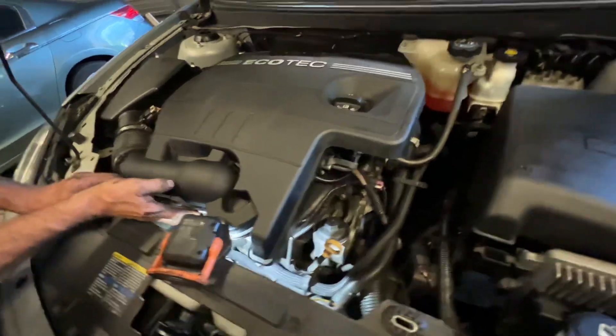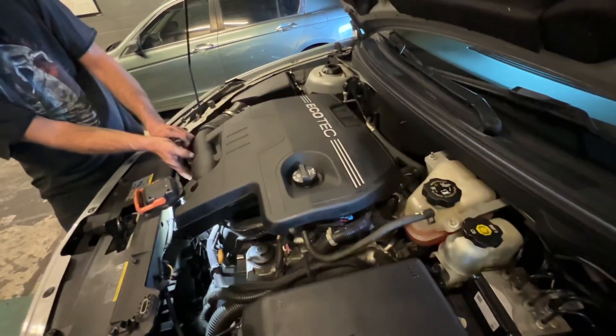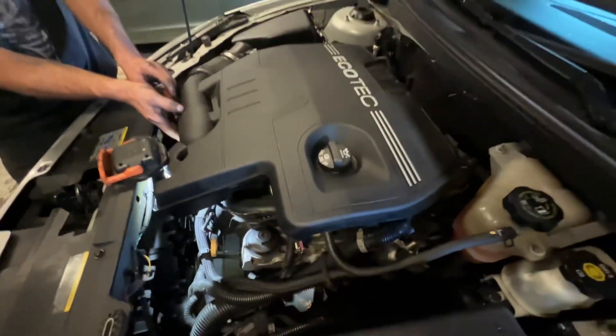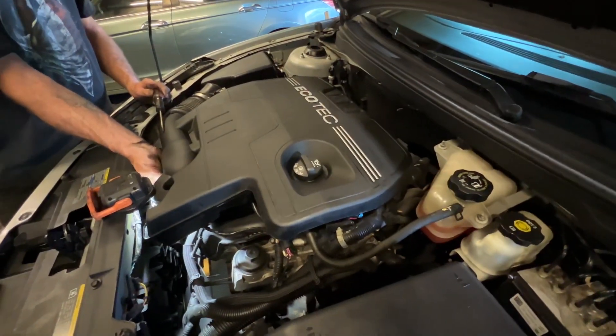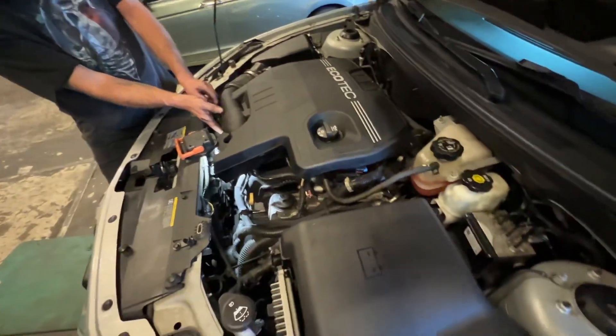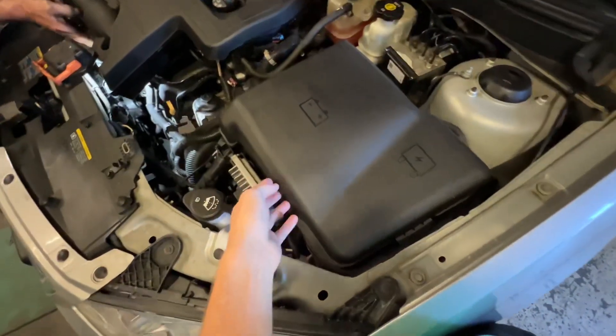Other than the timing chain that we put in this car, that was the only thing we've done to it. That's where the battery is located, under here.